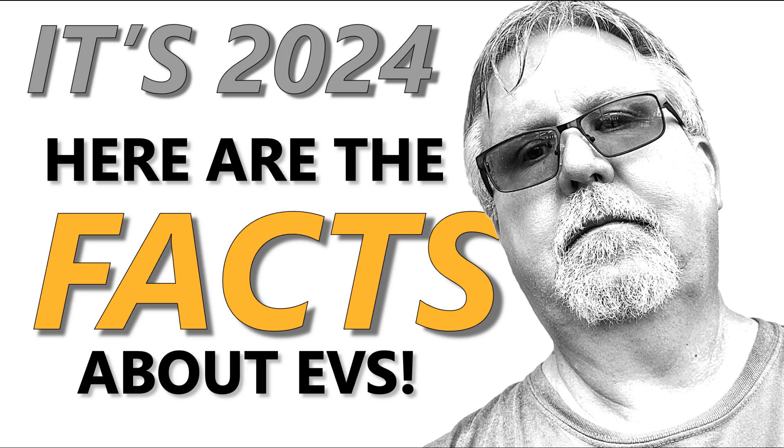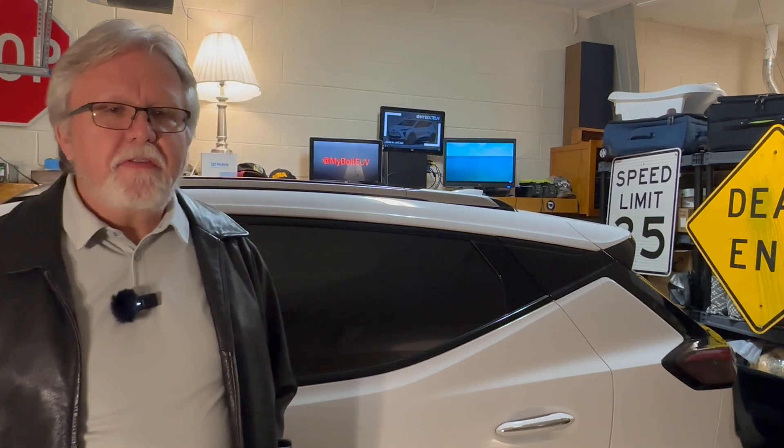Now let's carry on with the video as planned. Hello and welcome to My Bolt EUV. I'm Jim and we're going from point A to point B, so climb in, let's go.